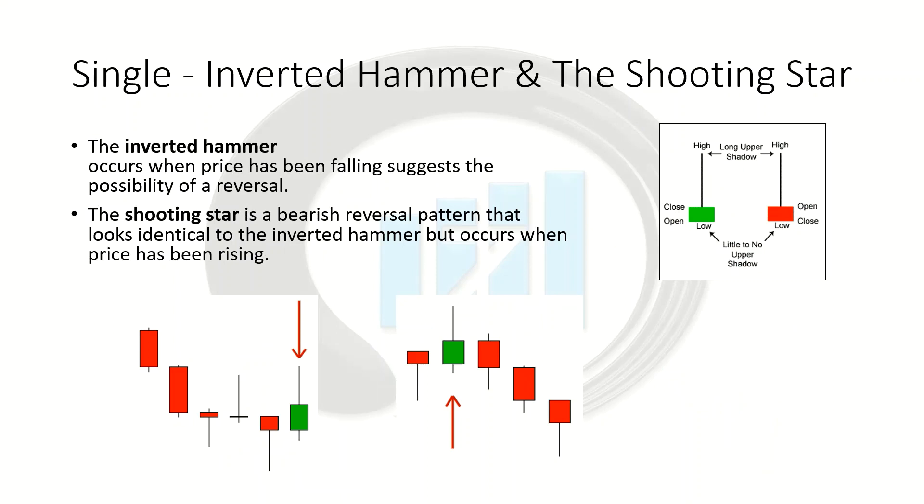We have our other two single patterns: the inverted hammer and the shooting star. These two look identical as well. The only difference is going to be whether you're in a downtrend or an uptrend. The inverted hammer is a bullish reversal candlestick that's going to be hitting up against support and looking for a trend reversal into a bullish trend. The shooting star is going to be at the top of an uptrend, pushing up against resistance, and that's going to signal a reversal into a downtrend. Both are identical, and the color doesn't matter — it's just whether we're seeing it at the bottom of a downtrend against support or the top of an uptrend against resistance.